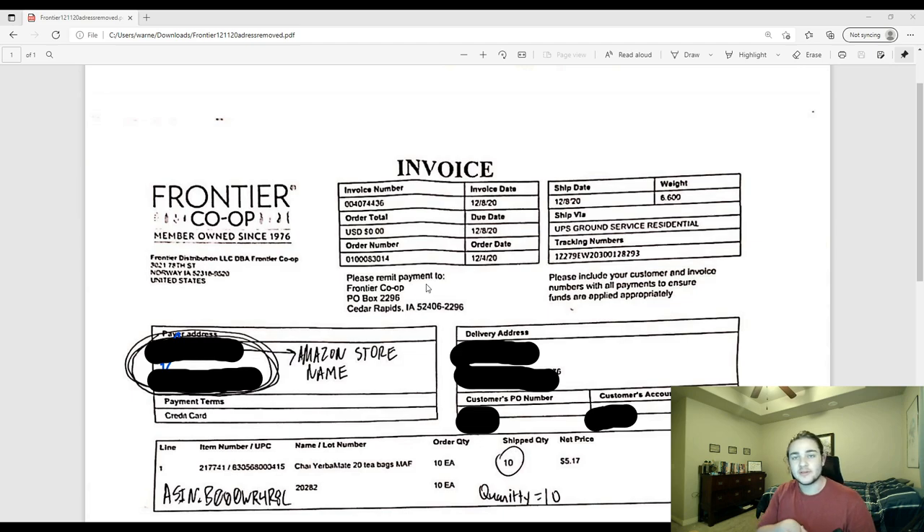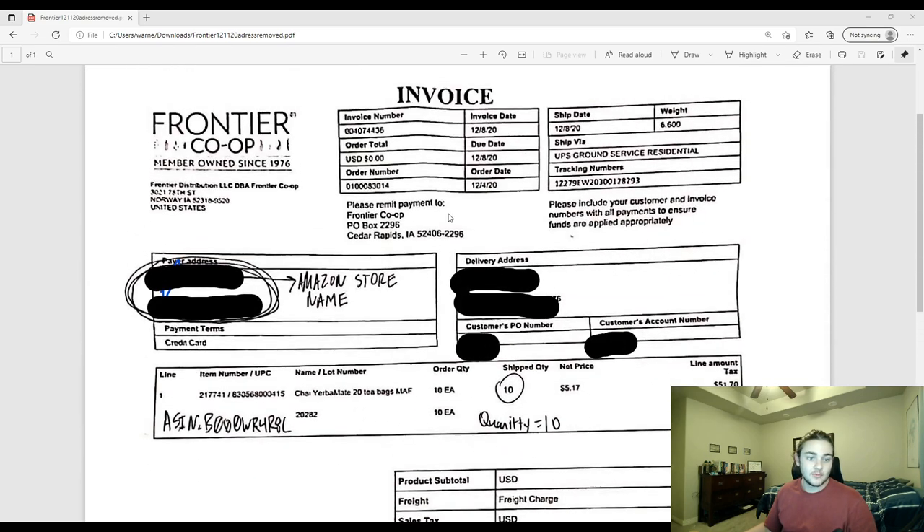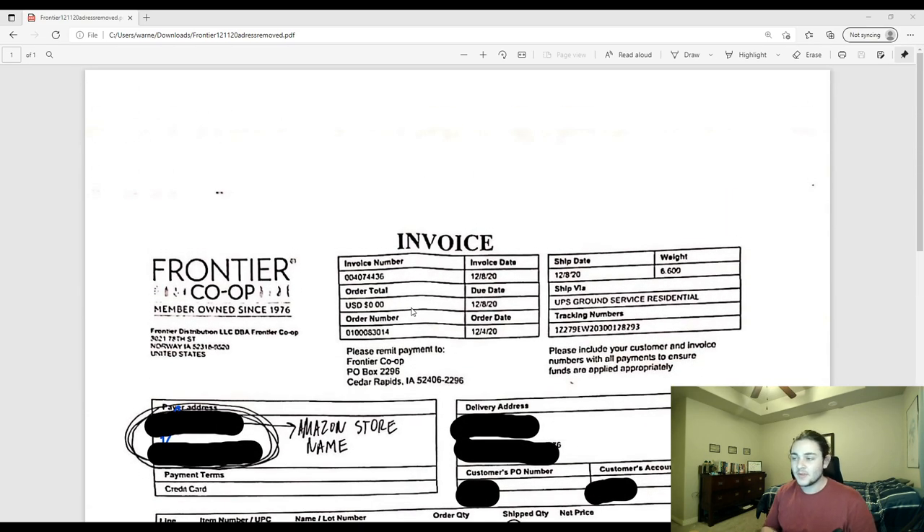One quick note about invoices: it will actually come in the box. Mine's a little folded because it was folded into fourths when it arrived. There's some confusion about when you get the invoice — if people say they didn't receive one, you just need to wait for the box. You're going to have to take pictures of the product anyway, which we'll go over in the next step.